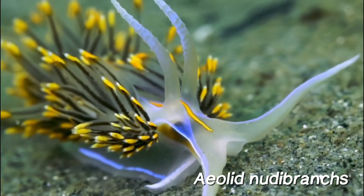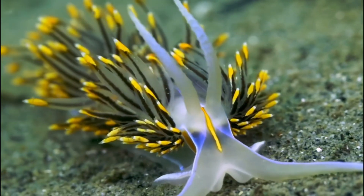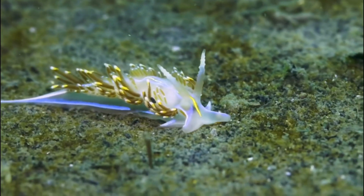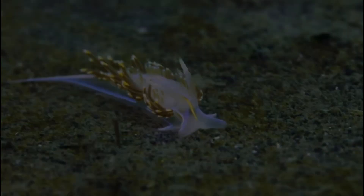Aeolid nudabranchs are known for their cerata, which can sometimes be sacrificed to distract predators. They oftentimes display more elongated bodies and are famous for their vibrant colors and unique behaviors.